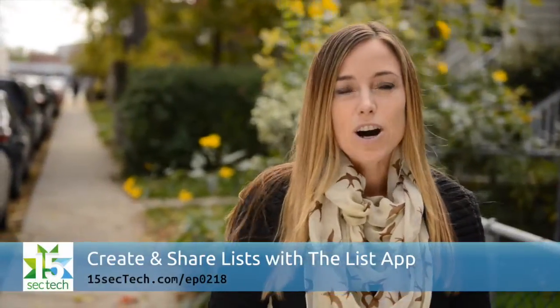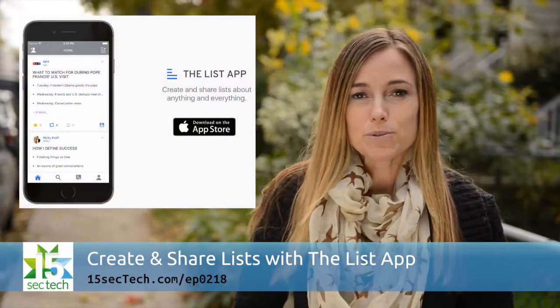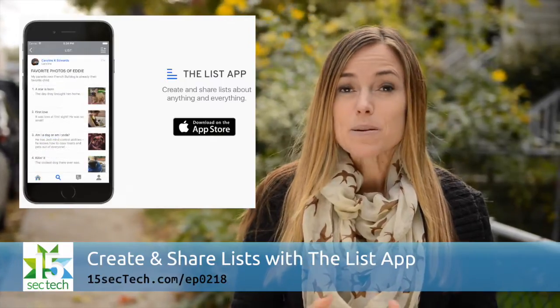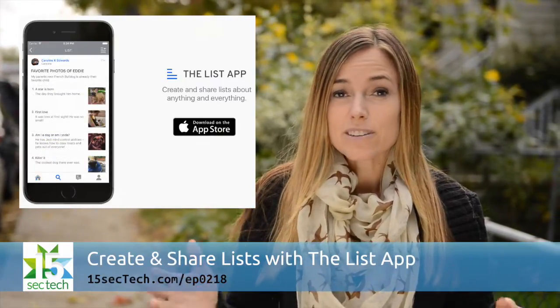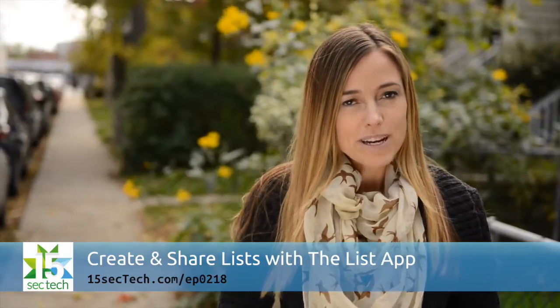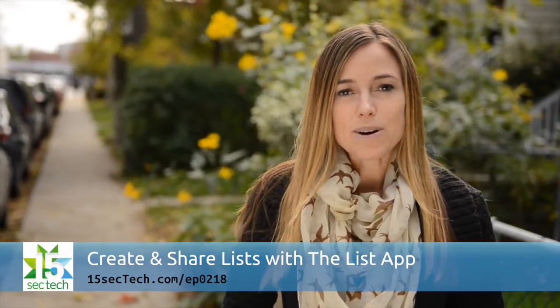One of the stars of The Office has created an app that's like a social network for people who love lists. You can create up to 99 items in one list, but the best thing about the app is that you can share lists with other people, and you can even follow a few famous people who are also sharing their lists. Right now, the app is only available for iOS users.